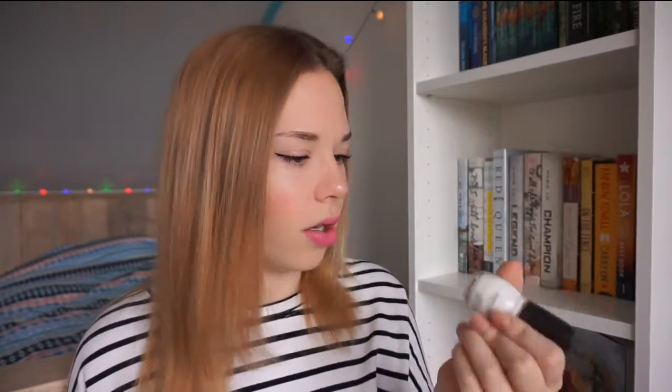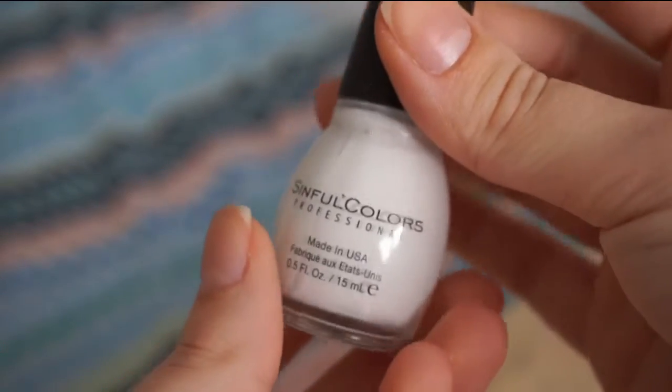My favorite white nail polish — because everyone needs a good basic white nail polish — is this one by Sinful Colors and it is called Snow Me White. It is also extremely cheap, like two euros, and it is amazing. This is super opaque in two coats and it is just a great white nail polish.